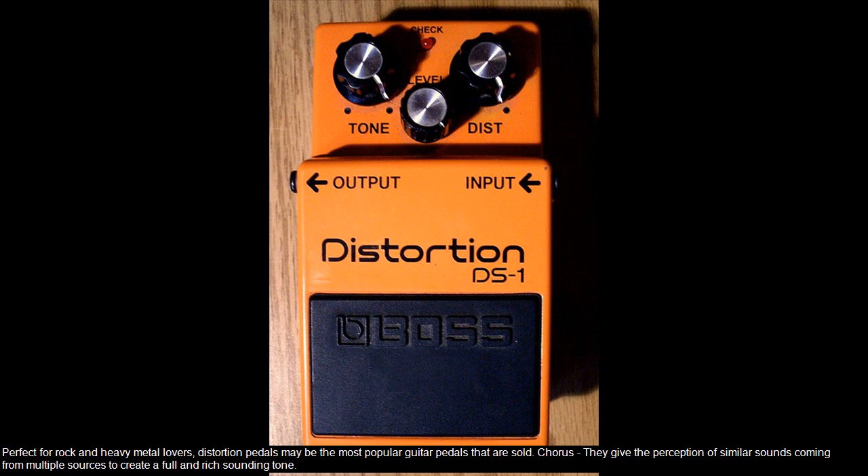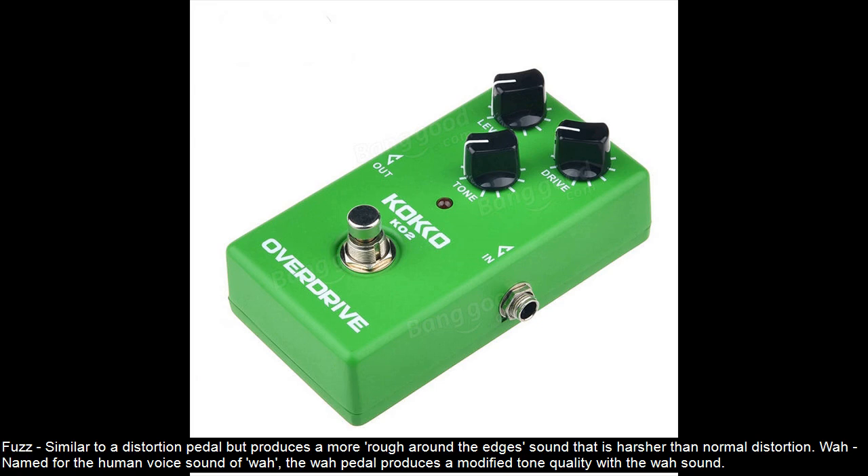Chorus — they give the perception of similar sounds coming from multiple sources to create a full and rich sounding tone. Fuzz — similar to a distortion pedal but produces a more rough-around-the-edges sound that is harsher than normal distortion.